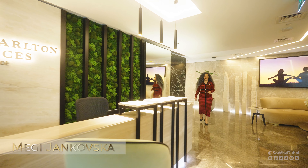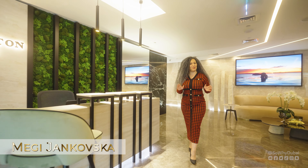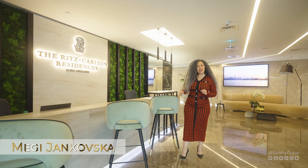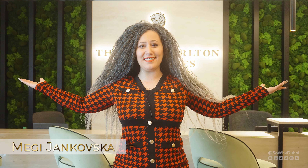Hi everyone! My name is Maggie and welcome back to our channel, So Why Dubai? Dubai never ceases to amaze us with something unique and something special. This time with the first wellness certified resort, the Ritz-Carlton Residences, located in Dubai Creekside.